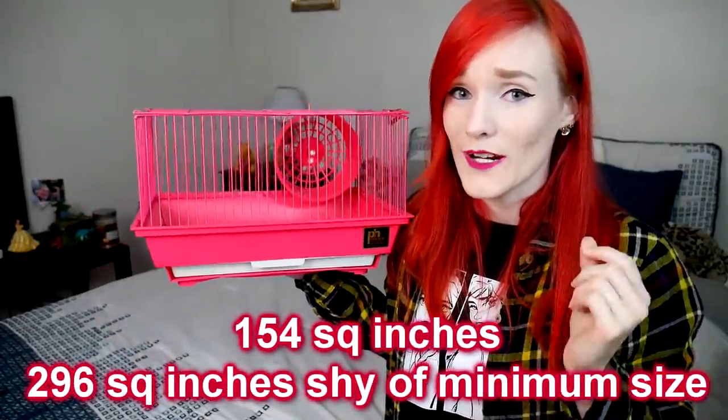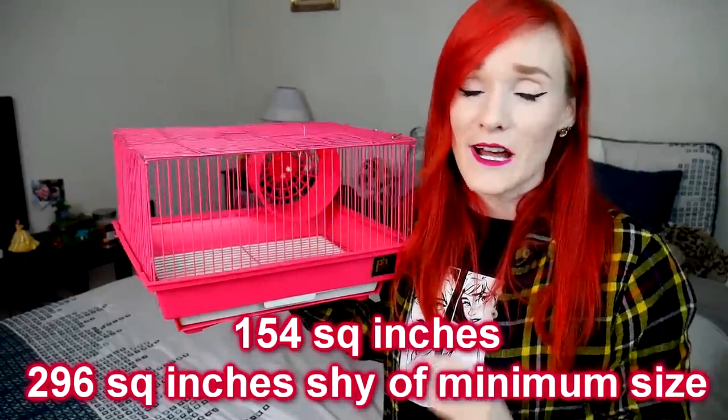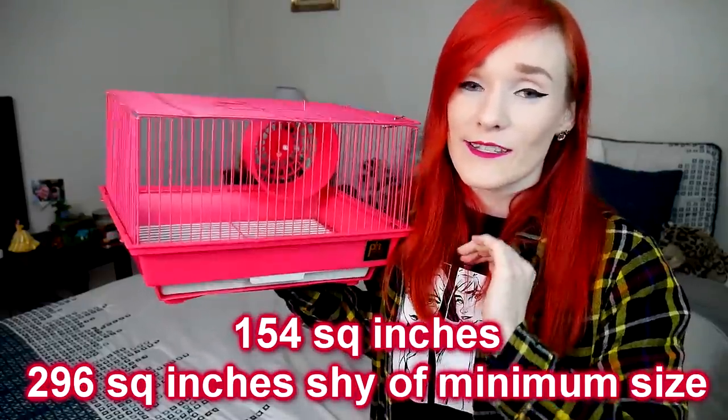Hamsters require 450 square inches in the United States. I've already gone and measured this — it is 14 by 11 inches, so 14 in length by 11 in width, which equals 154 square inches. That is way below the standards for any suitable small pet enclosure.